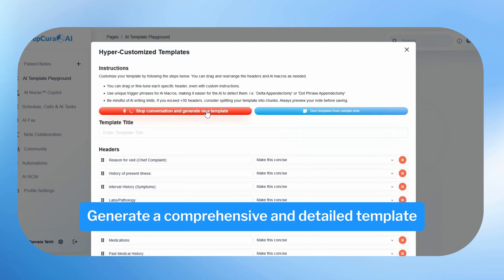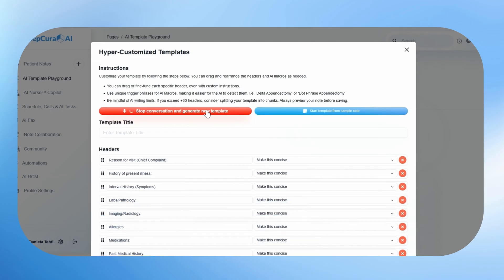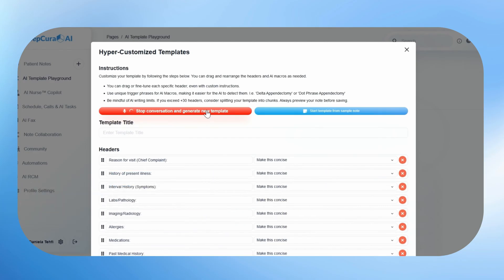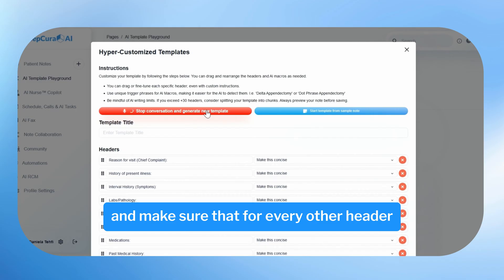Generate a comprehensive and detailed template that is highly specific to psychiatry. Make sure to include direct patient quotes that support the patient's complaints in the HPI, include a risk assessment section, a mental status examination section, and make sure that for every other header everything is highly specific to psychiatry.